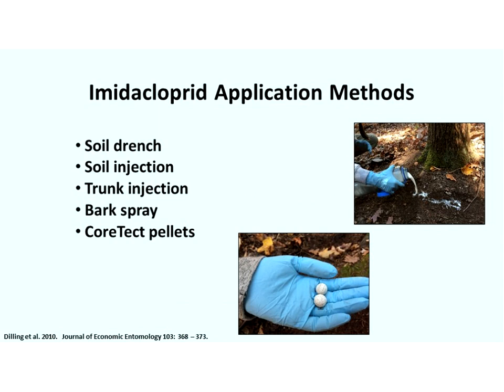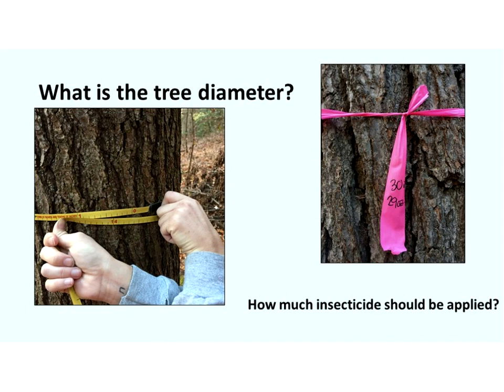Imidacloprid can be applied by five different methods: soil drench, soil injection, trunk injection, bark spray, and Corexit pellets, which are a slow-release pellet. This is really good in remote locations where it's difficult to carry in water, or during a drought when liquid applications are not recommended — Corexit can remain in the soil and wait for the right conditions, then begin to dissolve. Dinotefuran can be applied by all of these methods except Corexit. When treating a tree, first we need to know how large it is, since how much insecticide to use is dependent on tree size. Tennessee Division of Forestry has this down to a science — they mark the tree at 30 inches and write exactly how many ounces of solution to apply for treatment at a later date.